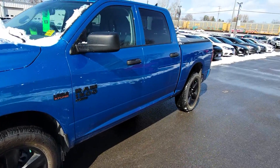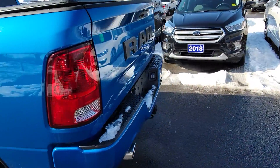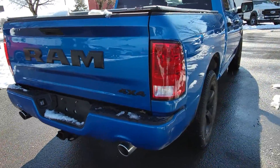It's got 20-inch rims, soft folding tonneau cover on the back, body's in really, really good shape, no damage whatsoever on the exterior, nice dual exhaust, obviously 4x4.